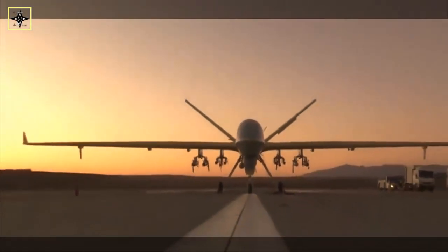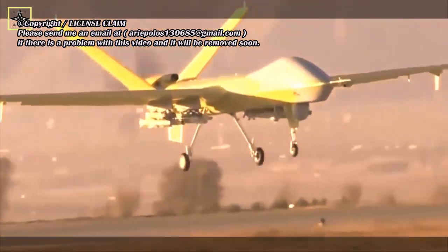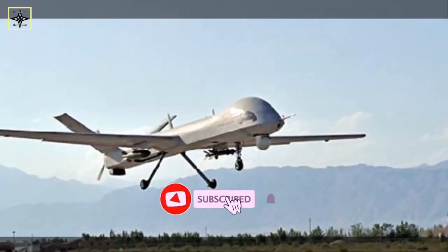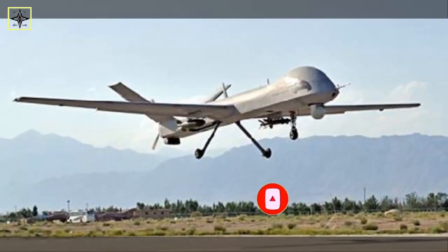The drone can carry, among other things, the BA-7 air-to-ground missile, the YZ-212 laser-guided bomb, the YZ-102A anti-personnel bomb, and the LS-650 kilogram mini guided bomb. Wing Long was developed by the Chengdu Aircraft Industry Group.